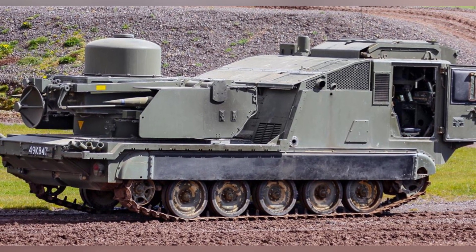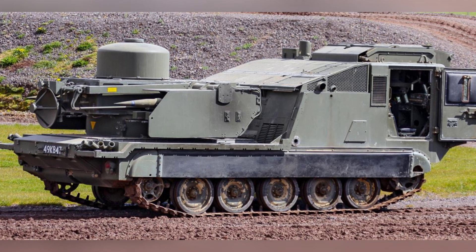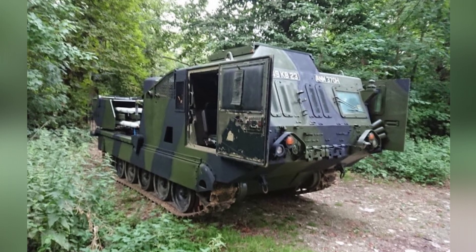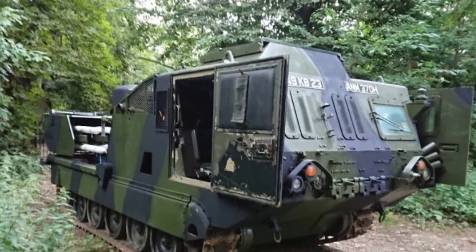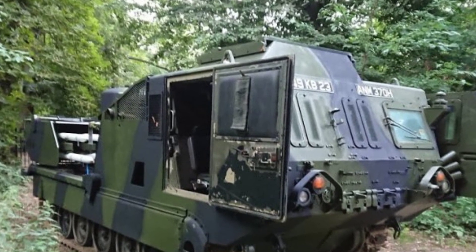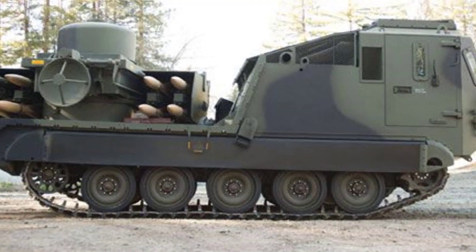The British Army received the first set of tracked Lightsword surface-to-air missile systems in 1981, producing a total of 50 sets. During combat, each launch vehicle needs to be equipped with an ammunition vehicle converted from the M548, which in addition to carrying spare ammunition, also carries rescue personnel as well as food, drinking water, and other supplies.